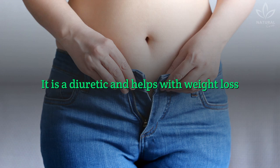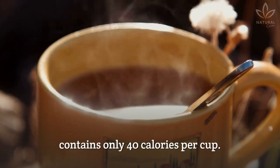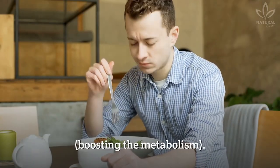It is a diuretic and helps with weight loss. This tea helps with weight loss, since it contains only 40 calories per cup. It increases satiety and is thermogenic, boosting the metabolism.